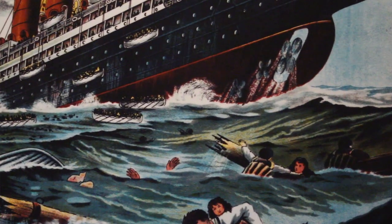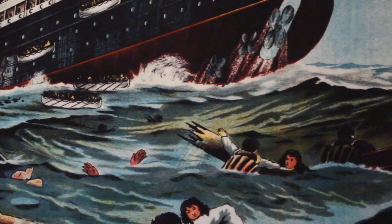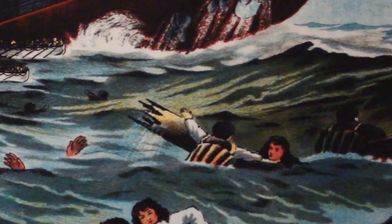It was a huge shock to Europeans, and to Americans in particular, because it was the first liner to be sunk by a German submarine.